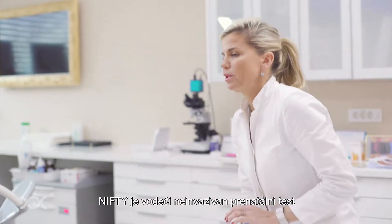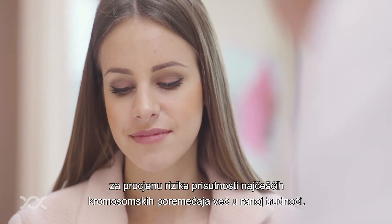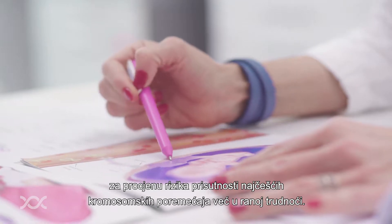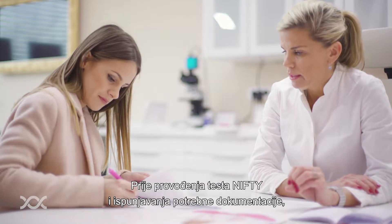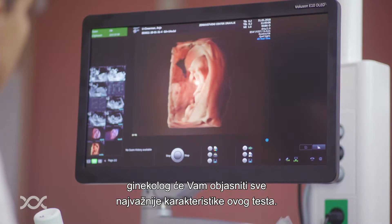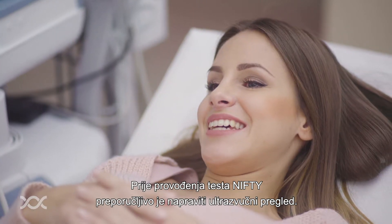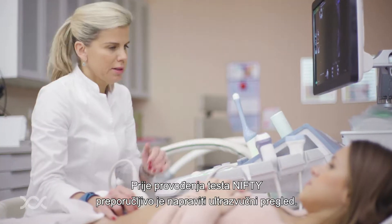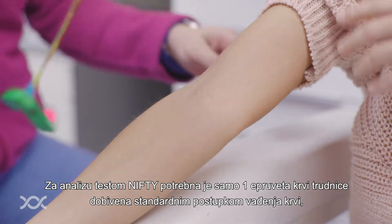The NIFTY test is the leading non-invasive prenatal test which detects the most common chromosomal abnormalities in early pregnancy. Before carrying out the NIFTY test and completing the forms, the gynecologist will explain all the important features of the test. The NIFTY test is usually done after an ultrasound examination.